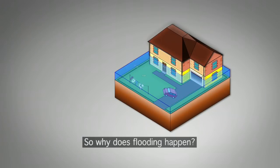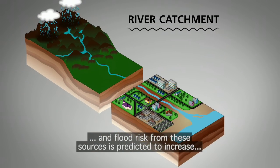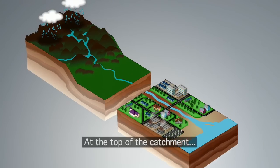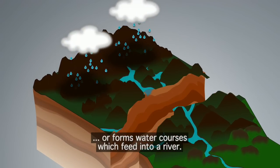So why does flooding happen? There are several flooding sources affecting a river's catchment, and flood risk from these sources is predicted to increase as a result of climate change. At the top of the catchment, rainwater is absorbed into the ground or forms watercourses, which feed into a river.